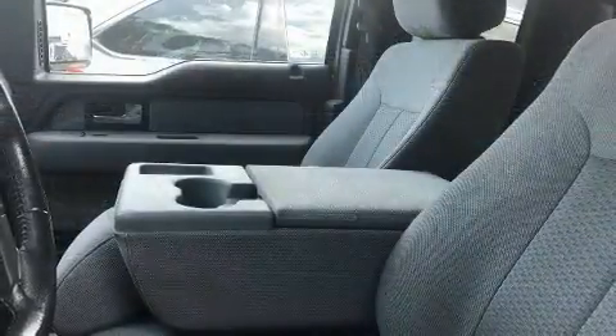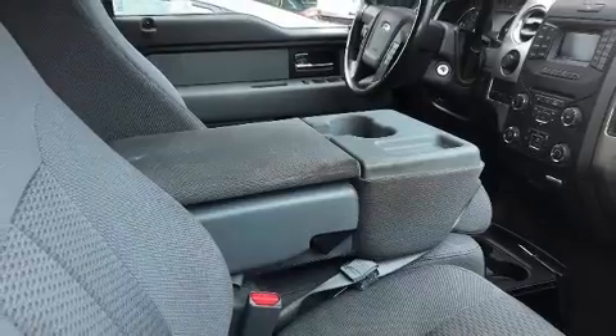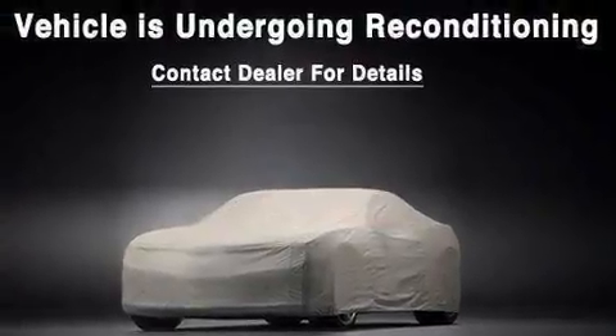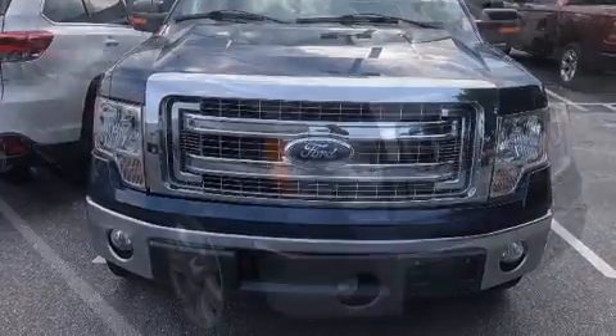a rear step bumper, and air conditioning. Audio features include an AM/FM radio and four well-positioned speakers. Passenger security is always assured thanks to various safety features such as head curtain airbags, front side impact airbags, traction control, and ignition